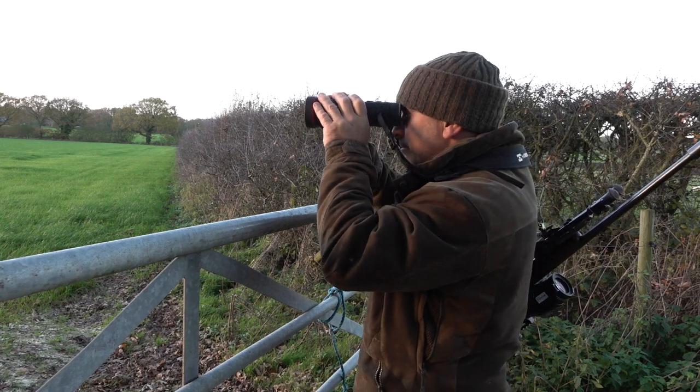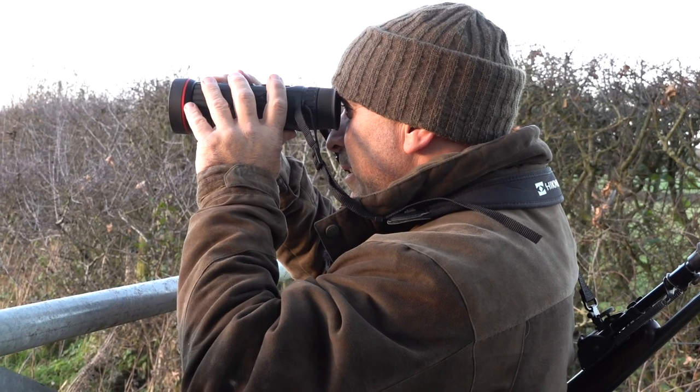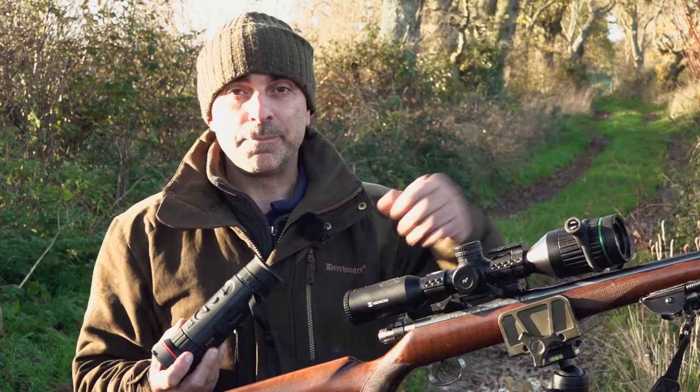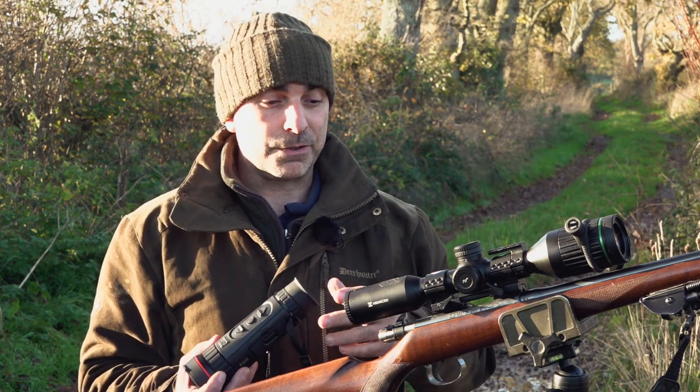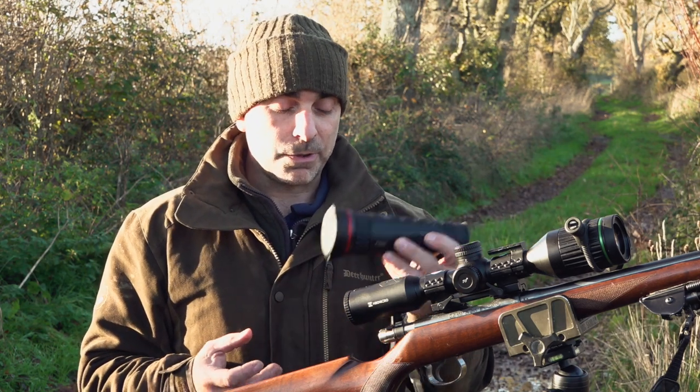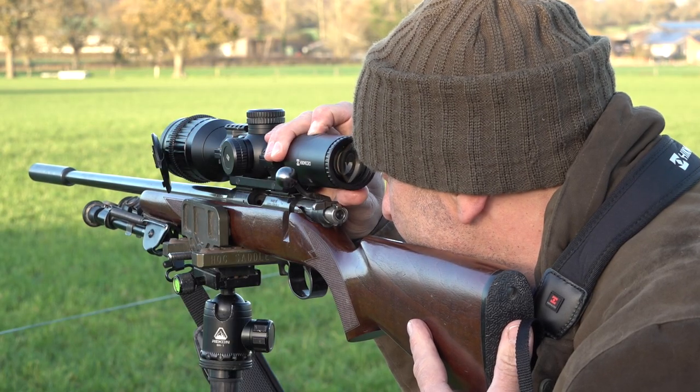The trouble with lamps was if you had a fox out in a field in a tram line or whatever and you scanned that field with a lamp, then unless that fox looked straight at you and you had the eye shine, very often you could easily miss it. But with a thermal unit they just can't hide. So why does Mark stick with the .22 rimfire?